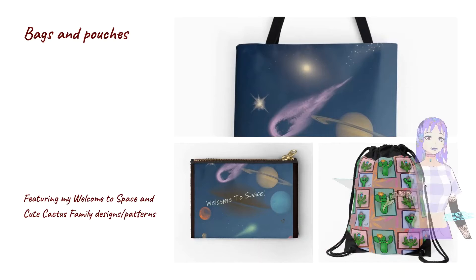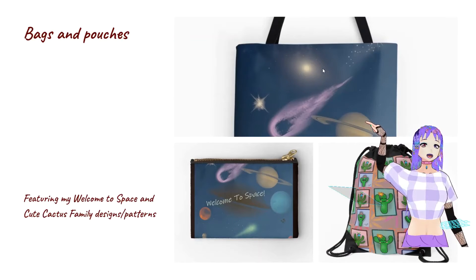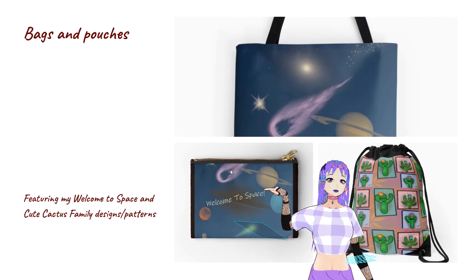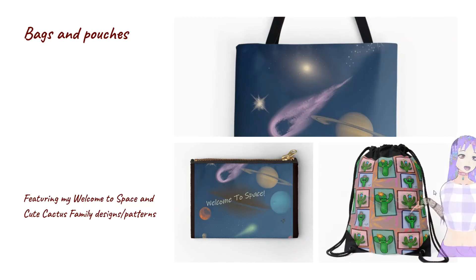Over here I have my welcome to space tote, which looks really great on a tote. And then I tested this out in person — it's made of a really tough material, so it's really strong and can hold a lot of stuff. That's my welcome to space zipper pouch with this space theme pattern. And then over here is my cute cactus family drawstring bag.